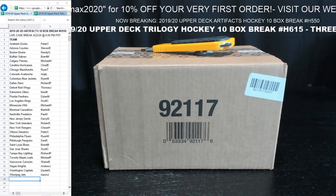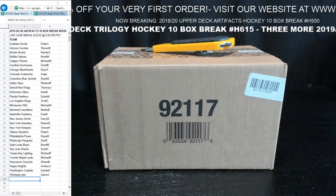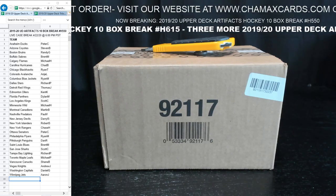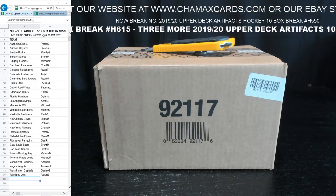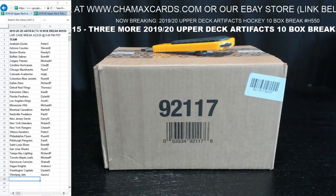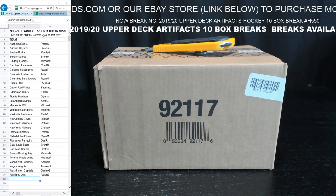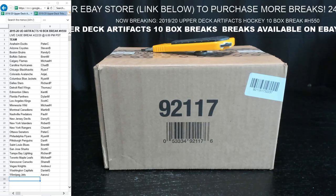On this third line down here we have what's breaking tonight in order. We also have all three more 1920 Upper Deck Artifacts breaks on eBay and the website, and two more Trilogy breaks. Those break numbers are scrolling across the screen. We have our daily discount code word of the day scrolling across the top — today's code is Bettman, which gets you 5% off any and all orders for the next 24 hours at ChamaxCards.com. We also have a first-time discount code of Chamax2020 for 10% off your very first order.